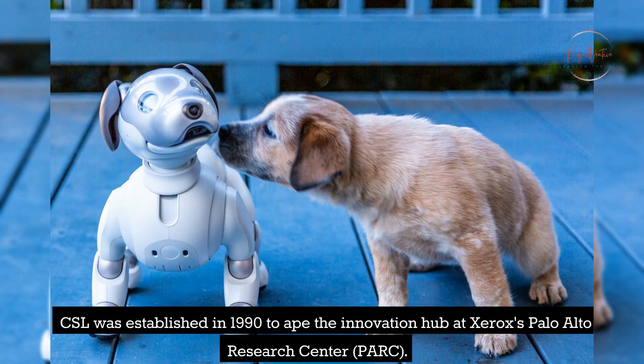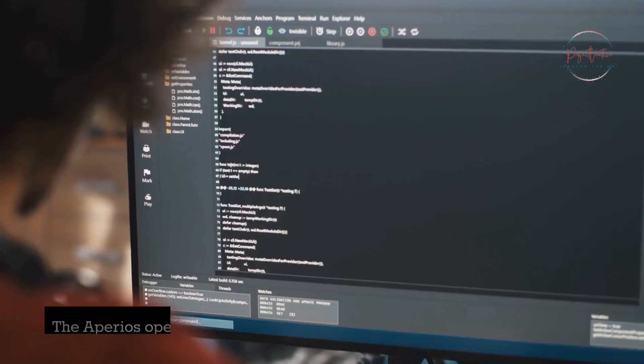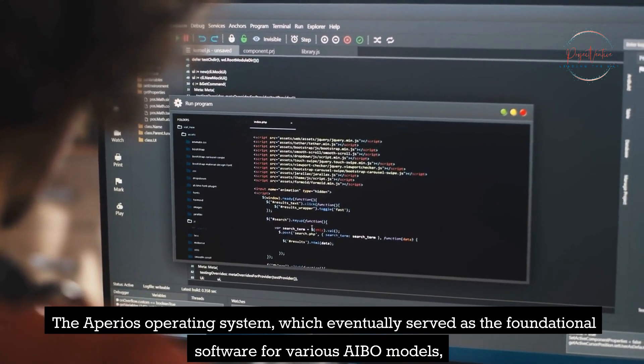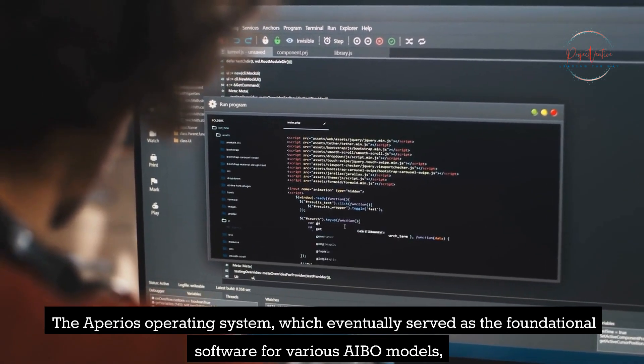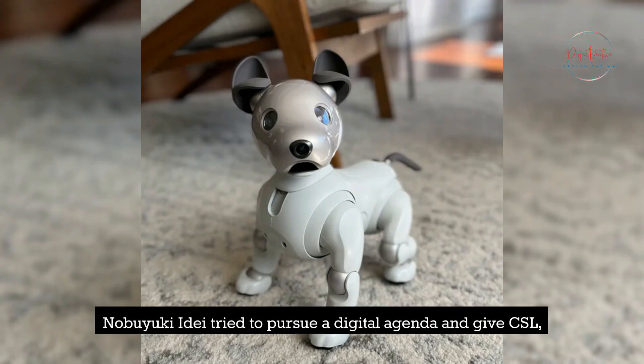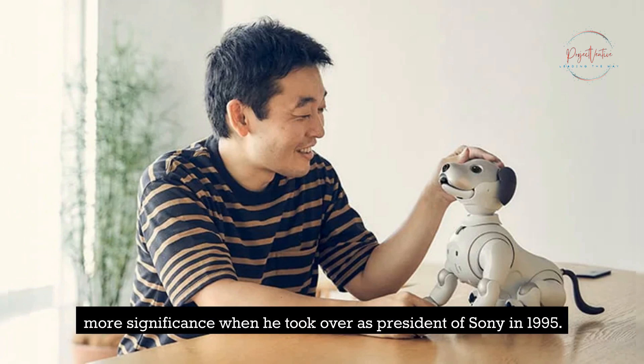CSL was established in 1990 to emulate the innovation hub at Xerox's Palo Alto Research Center, PARC. The Aprios operating system, which eventually served as the foundational software for various AIBO models, was CSL's first creation. Nobuyuki Ide tried to pursue a digital agenda and gave CSL more significance when he took over as president of Sony in 1995.